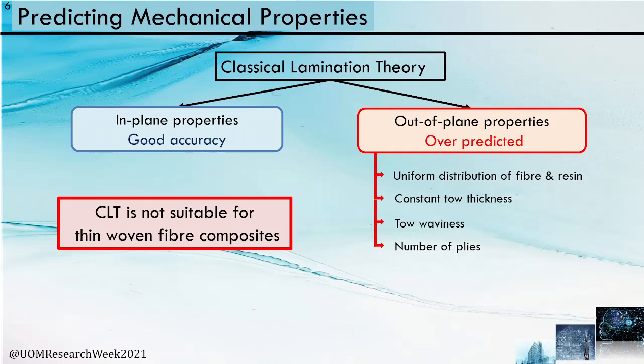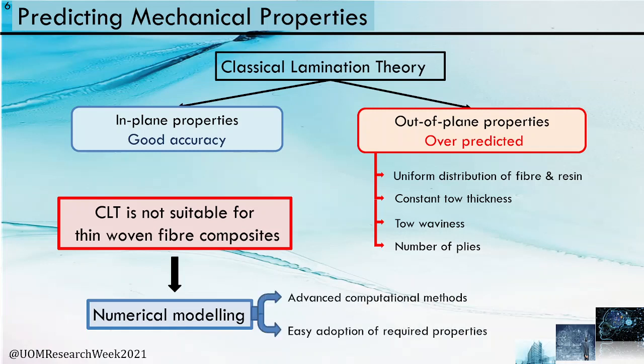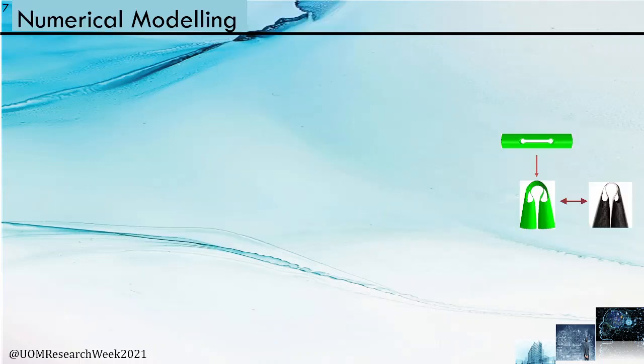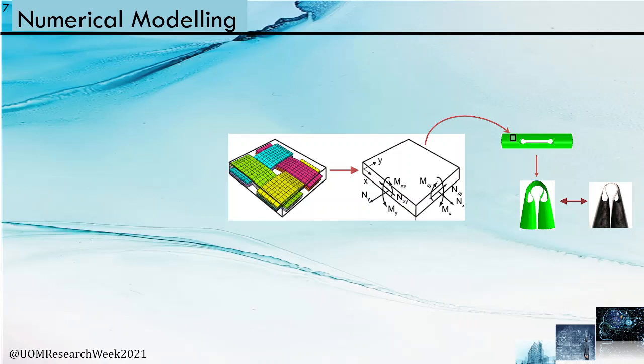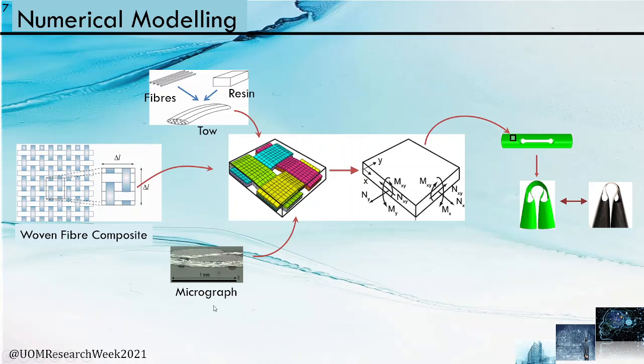Numerical modeling techniques are used for accurate prediction of mechanical properties using advanced computational methods. A folding hinge simulation is shown here. An element in the boom is modeled as a homogenized shell element requiring a representative unit cell (RUC) approach. Considering the repetitive nature of woven fiber composites, a suitable RUC is selected, and then material properties of combined fiber and resin along with geometric properties obtained from micrographs are imposed into the RUC model and analyzed.